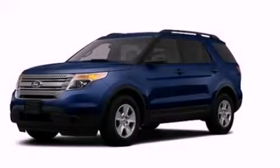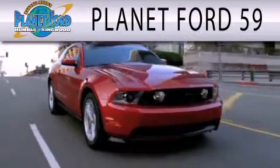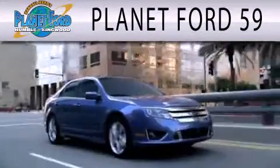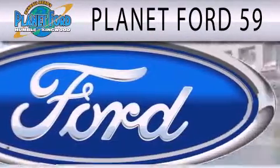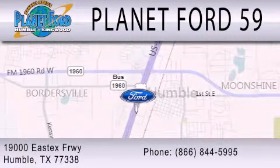We invite you to contact us today to learn more about this vehicle. Planet Ford 59 is dedicated to doing everything possible to ensure that the experience you have selecting your next vehicle is as pleasant as possible. We are located at 1-900-EASTX Freeway in Humboldt.